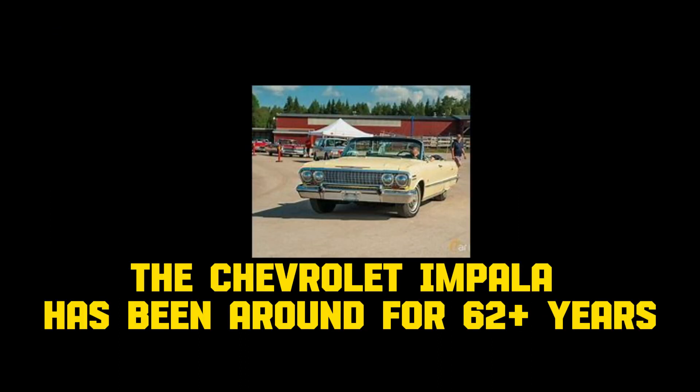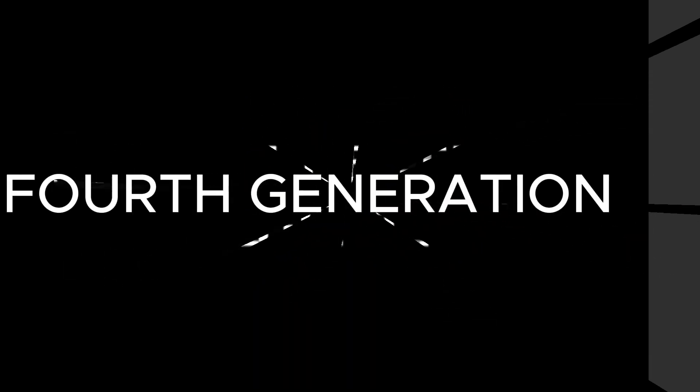The Chevrolet Impala has been around for 60-plus years. Fourth Generation, 1991 to 1996.